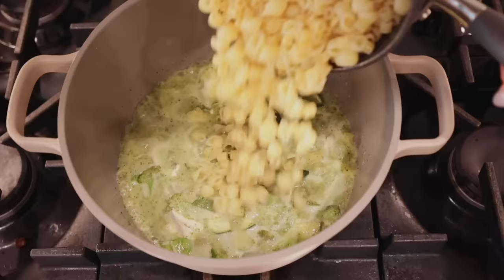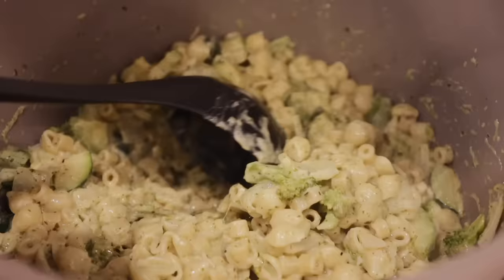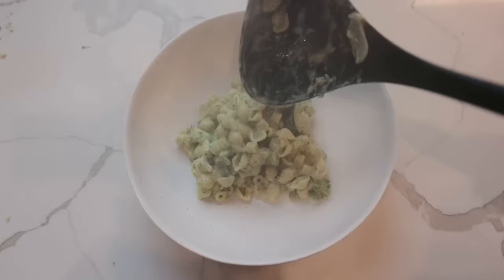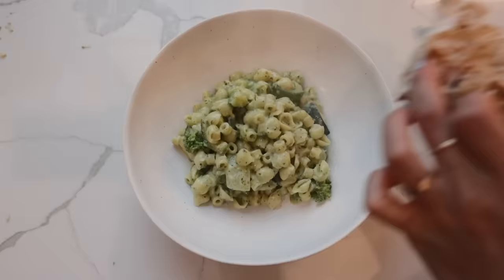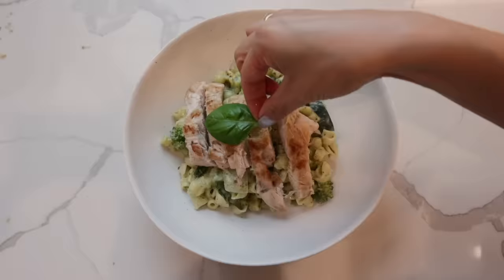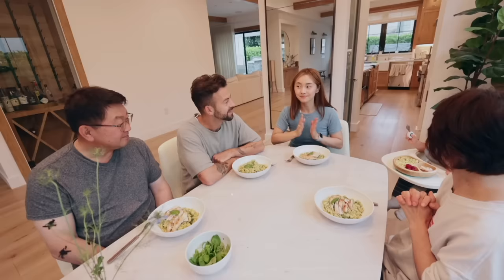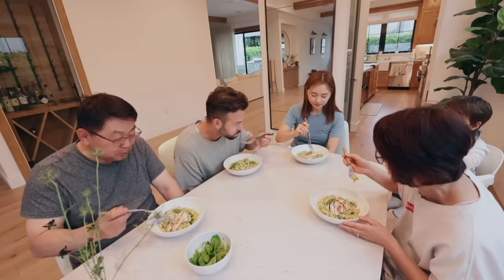For our family dinner tonight we have whipped up a pesto pasta with tons of veggies — there's two zucchinis, broccoli, and on top we added some chicken breast. For Lennon, we made him a butter pasta with a little bit of chicken and some raspberries. Thank you babe, enjoy guys! Yummy, good job babe — delicious!